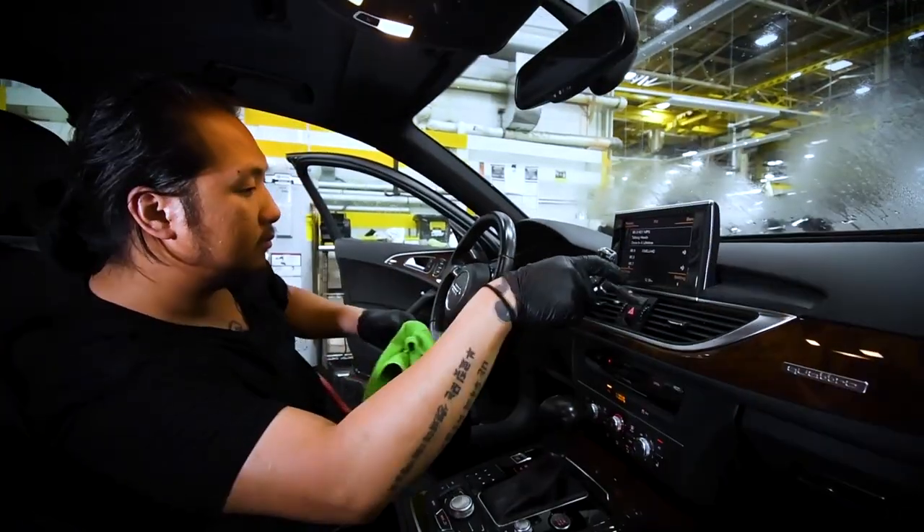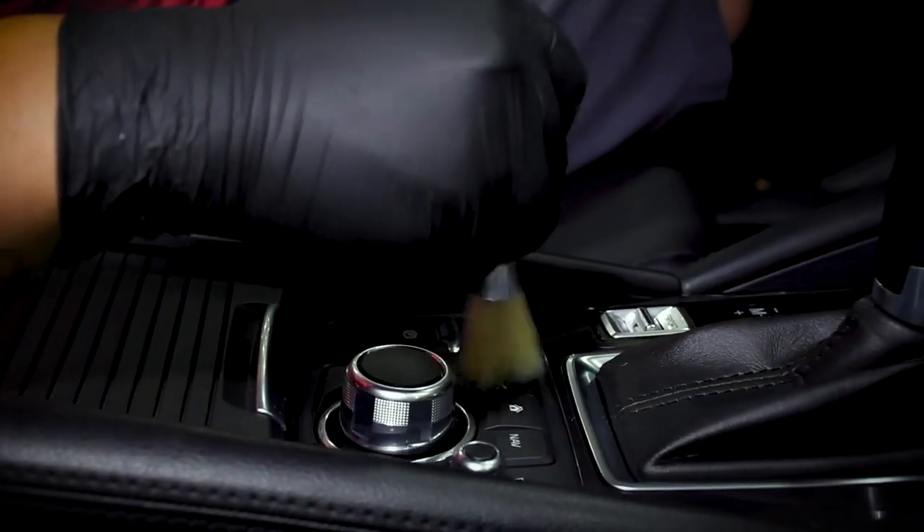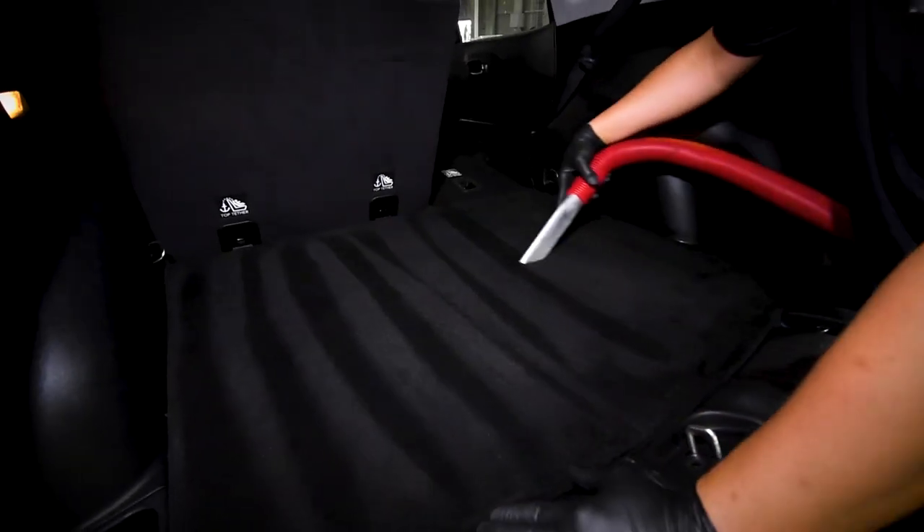Then our team begins a detailed interior process. The inside is thoroughly cleaned and scrubbed because we want our customers to drive a vehicle as close to new as possible.